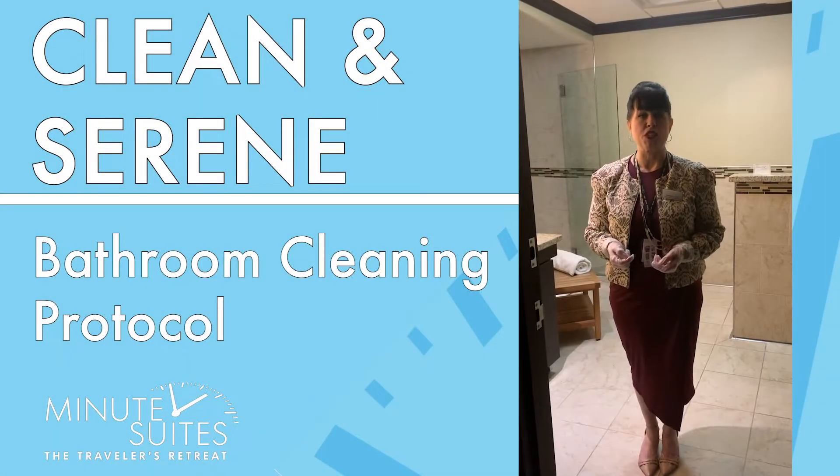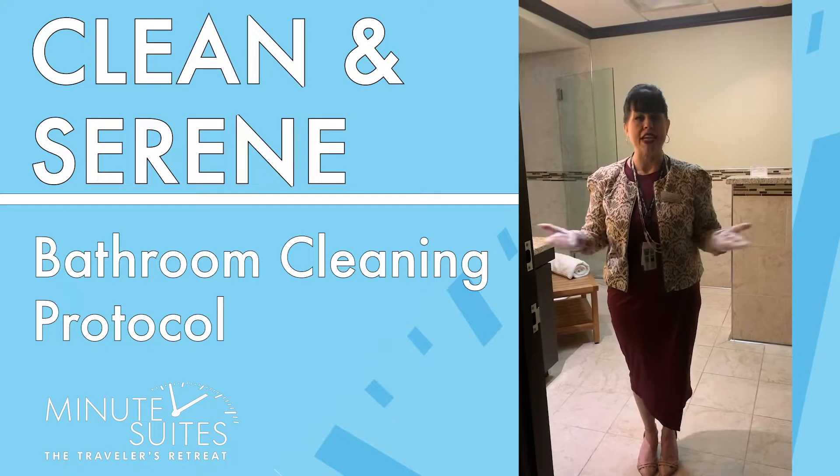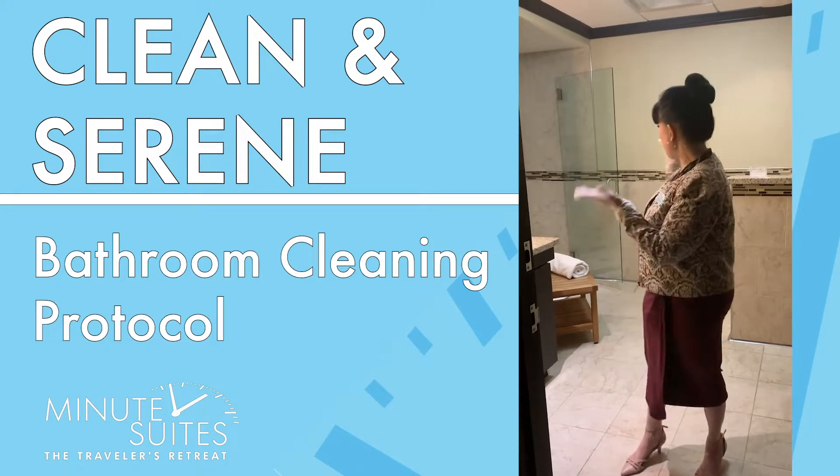Hi there, I'm Gabrielle Lopez and I'm the General Manager for Minute Suites DFW International Airport. Today we just want to show you some of our cleaning protocols in our rooms.